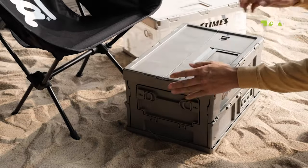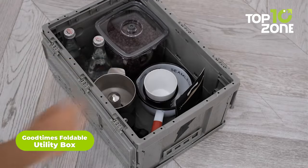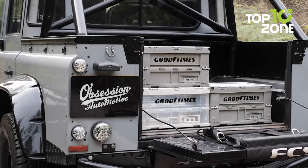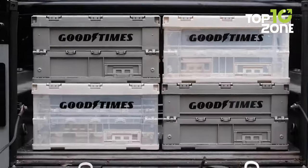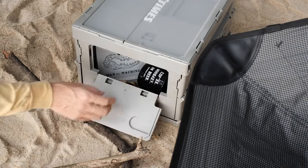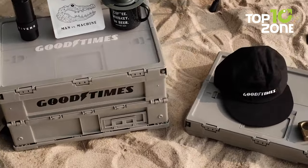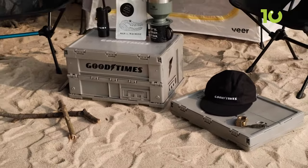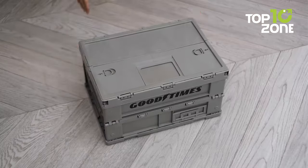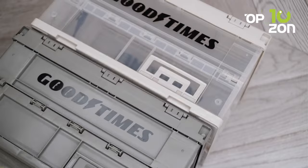Camping just got a whole lot more organized and convenient with the Good Times Foldable Utility Box. This versatile piece of gear has a top and side open lock system, as well as an internal lock that keeps everything secure and in place. The top panel can actually transform into a handy little table or workstation. It also features an easy access side door and card holders on each side, serving as a perfect reminder of what's inside each box. You can even use this box as a car trunk organizer, and when packed up, simply fold it down and stash it away until your next adventure.